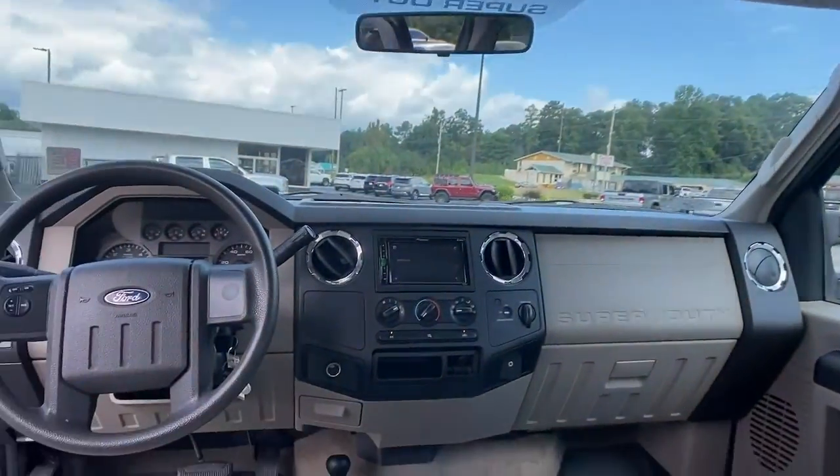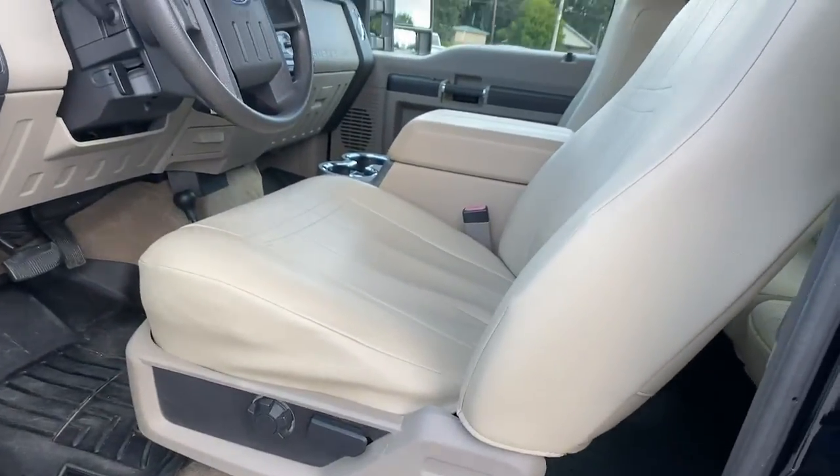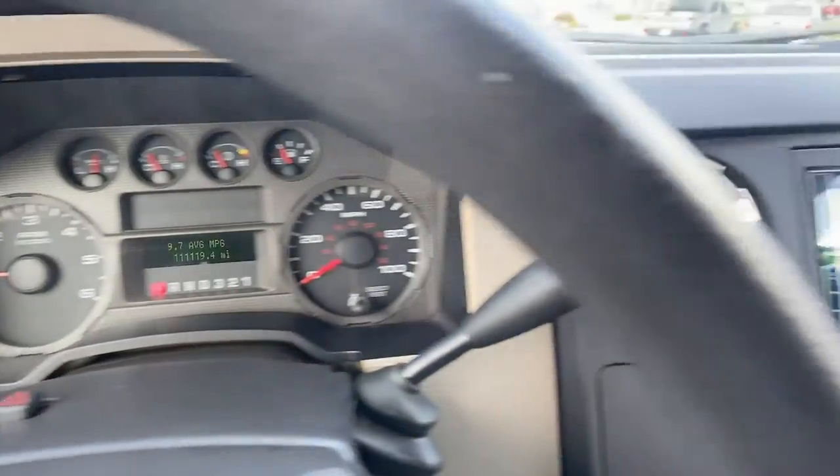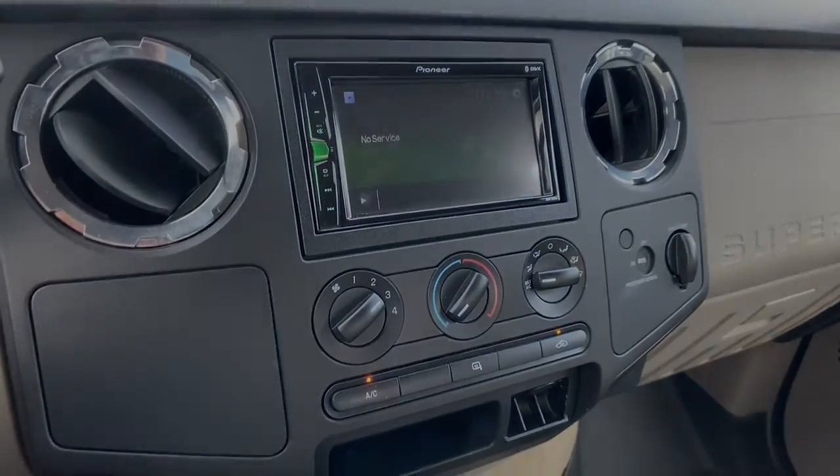See how comfortable capable can feel when you get into this Can-Do F-250. Take it out for a test drive and see for yourself. Our professional staff looks forward...